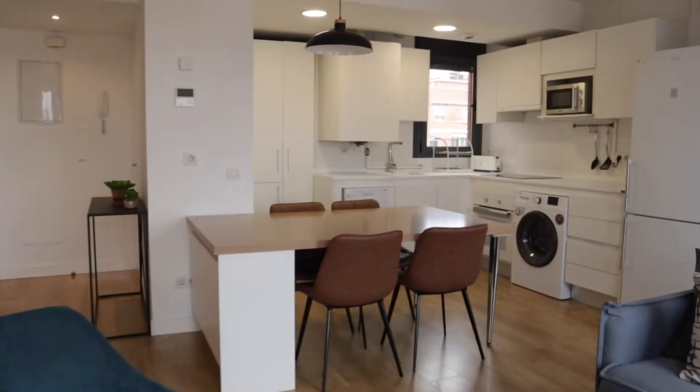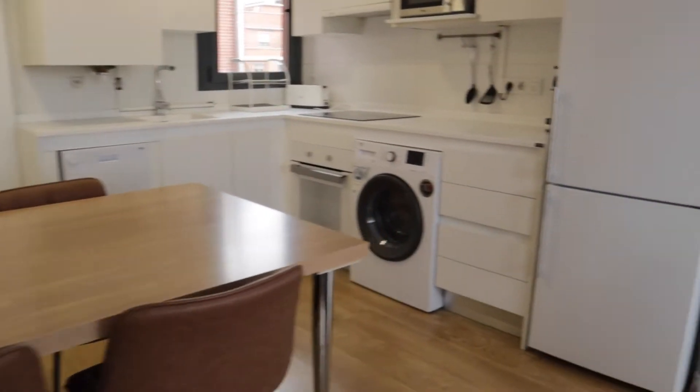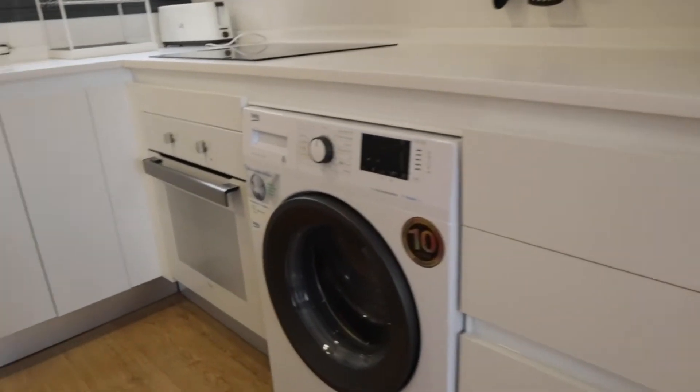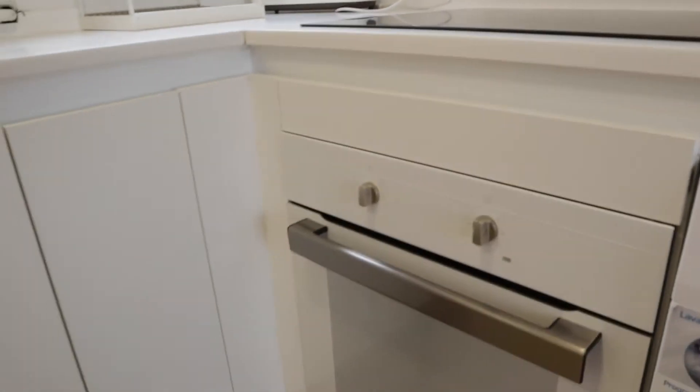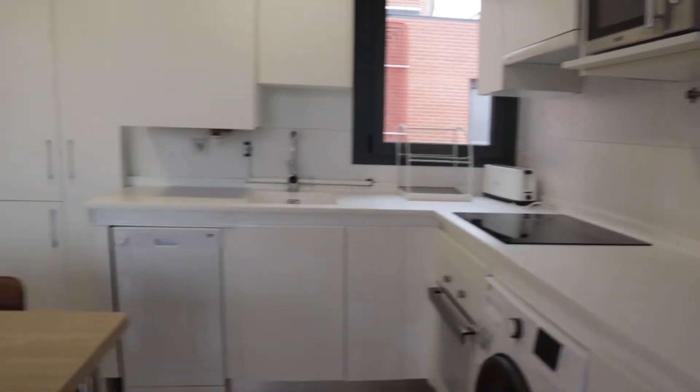Next to the living room we find the kitchen with this dining table. The kitchen is totally equipped with the fridge, washing machine, microwave, four-burner stove, oven, and the sink. Really good space in the kitchen.